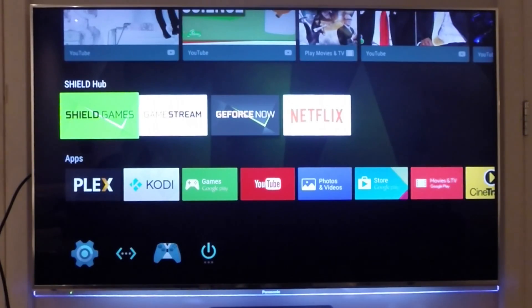Hi guys, welcome to another hour in technology. Today I'm going to talk about one of my new awesome gadgets: the Nvidia Shield Android TV console. I really was looking forward to this device and I'm going to show you the complete user interface, some nice apps, and the streaming services. So sit back and enjoy.